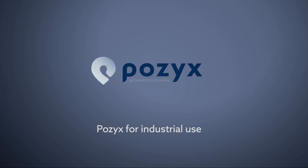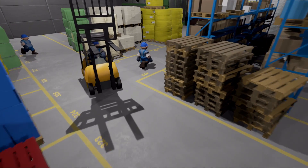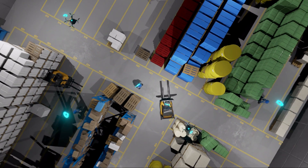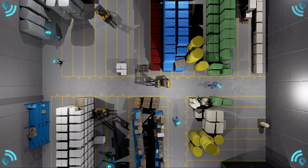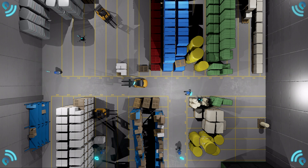POSIX for industrial use. Customers often ask us whether POSIX can be used for accurate positioning in warehouse and industrial environments. The answer is most definitely. You can use POSIX to accurately track humans, machinery, and anything else that could benefit your business. To prove this point, we headed to a local textile factory, Numanta, hung up 12 anchors and put POSIX to the test.